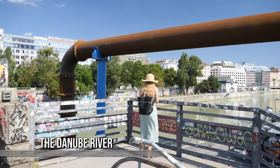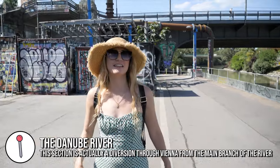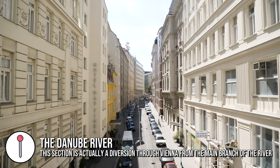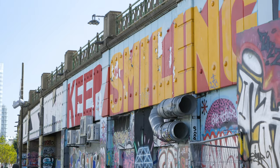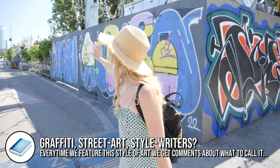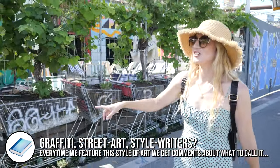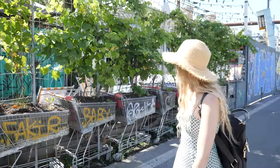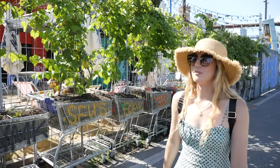We've come down to the riverside in Vienna and as you can see this place is filled with graffiti. The city itself is so clean but the street art and graffiti is definitely all along the riverside - there's absolutely loads of it. I just noticed they've used shopping trolleys as planters, which is great - definitely keeping the urban theme.